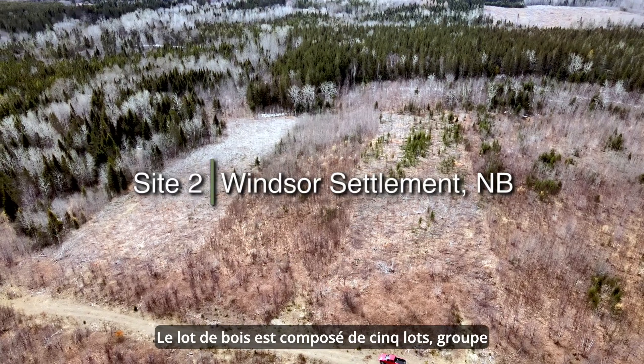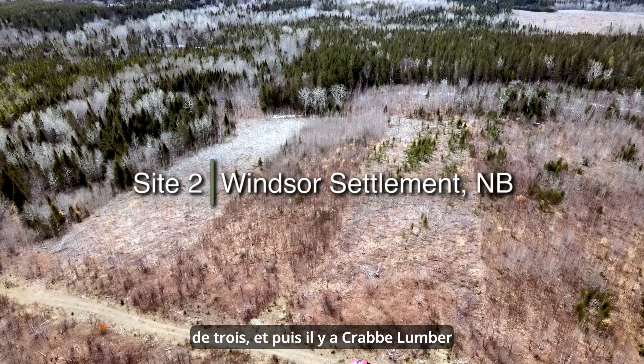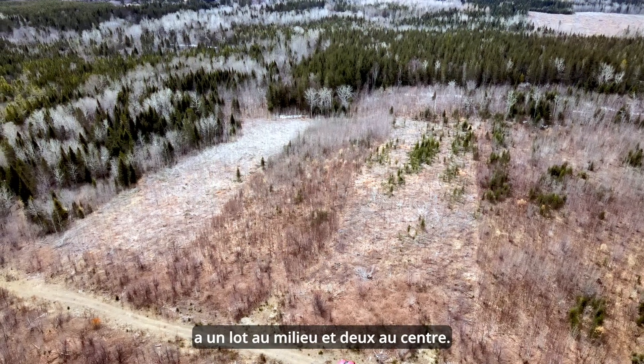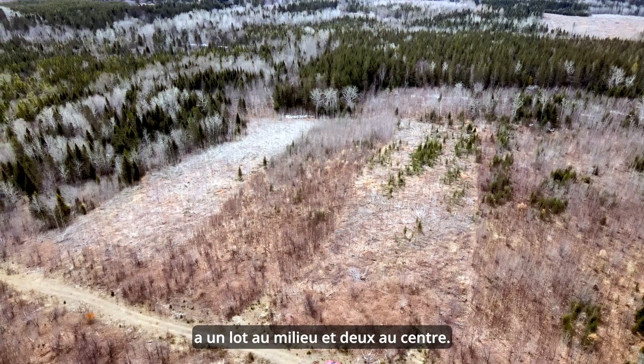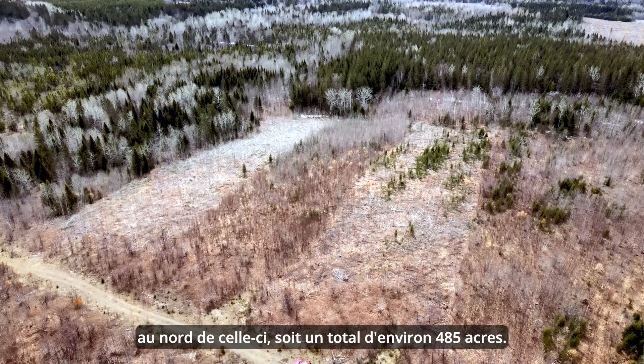The woodlot consists of five lots — a group of three, then Crab Lumber has a lot in the middle, and then two to the north of that, totaling about 485 acres or so.